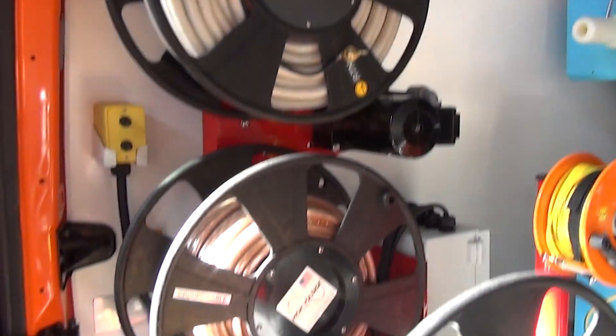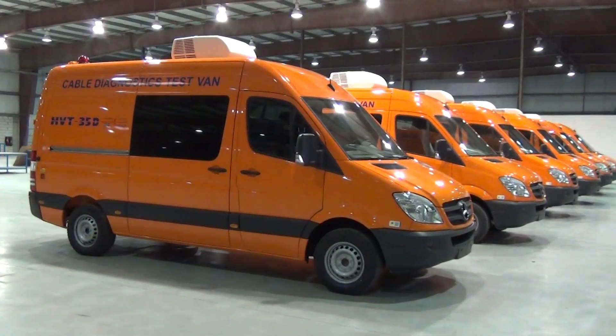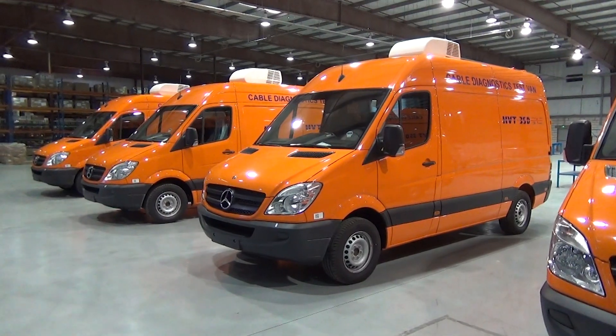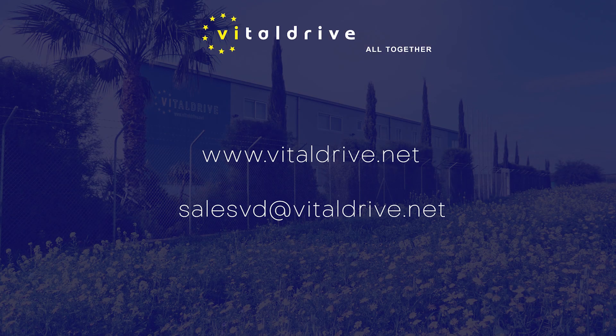The HVT 35 guarantees efficient operation of all systems from every perspective. It is an innovative and easily operated test van that can be tailored to your specific needs and requirements. Please visit us at www.vitaldrive.net for more information.